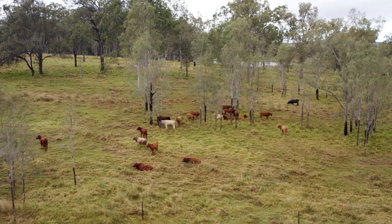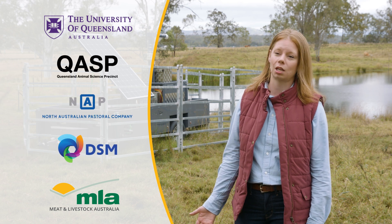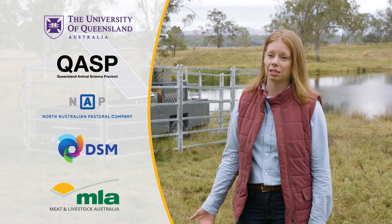The project we're talking about today is a really strong collaboration between the University of Queensland, who is running the trial, and our off-site is QASP, the Queensland Animal Science Precinct, in conjunction with NAPCO and DSM.